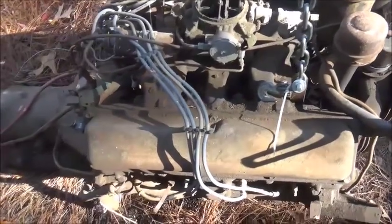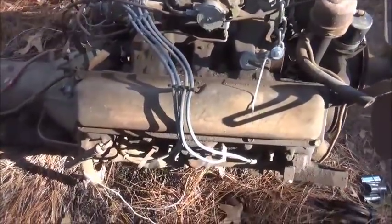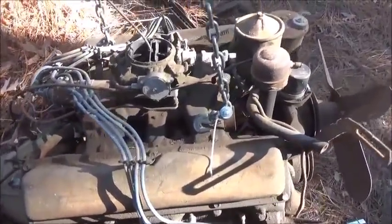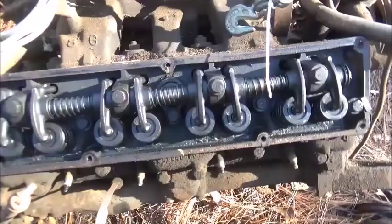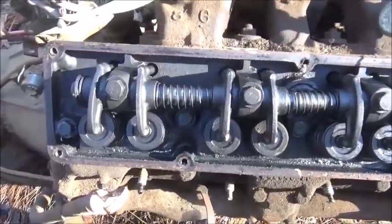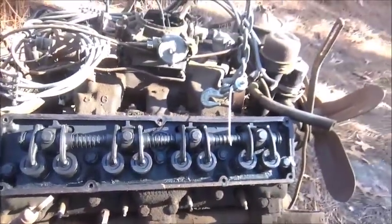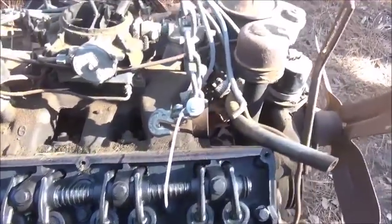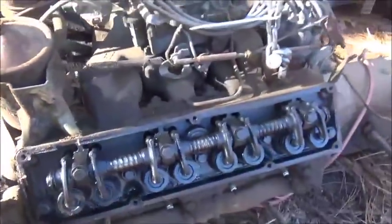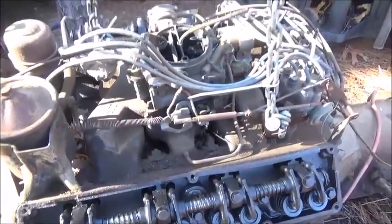Okay folks, next day, back on the Packard 374 engine. We're going to pull the valve covers, pull spark plugs out, see what it looks like, and go from there. Okay folks, valve covers are off. Everything looks good — not a sign of rust or anything. No problems. Let's pull the plugs and take a look at each one.